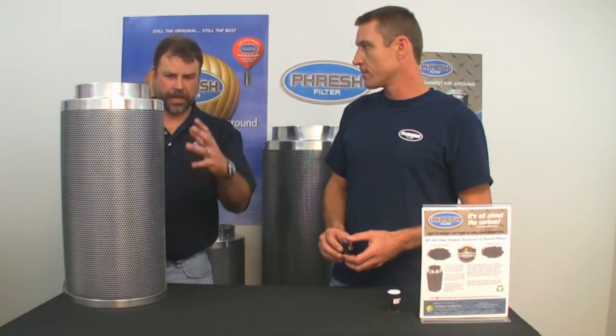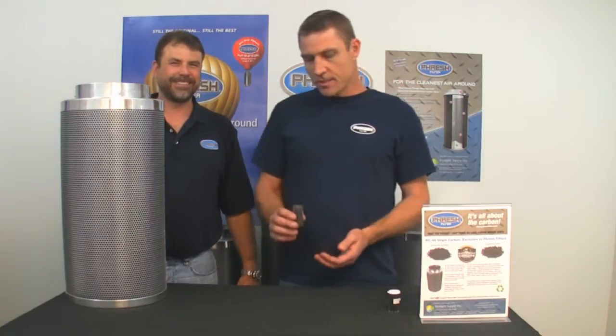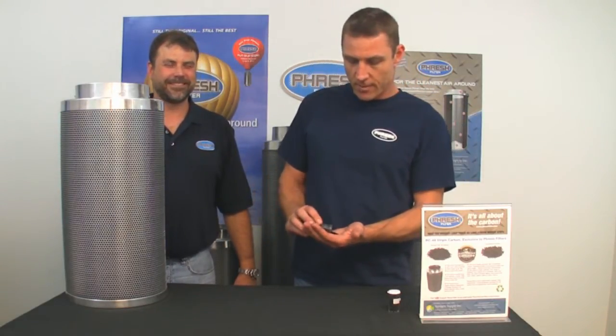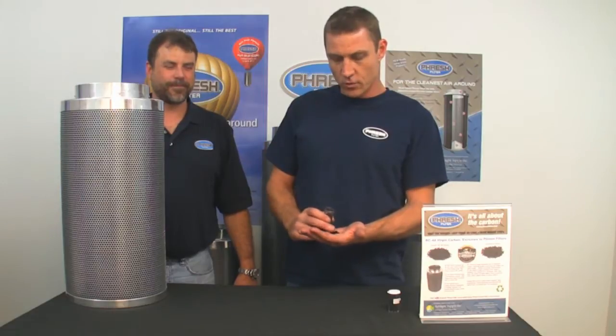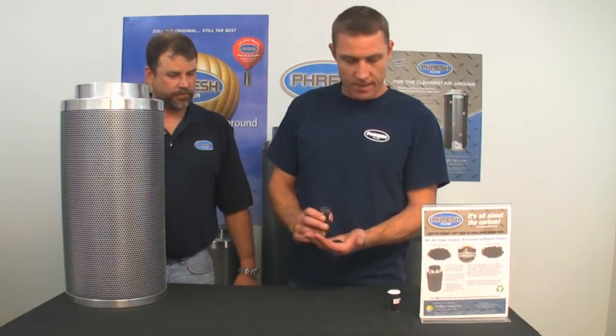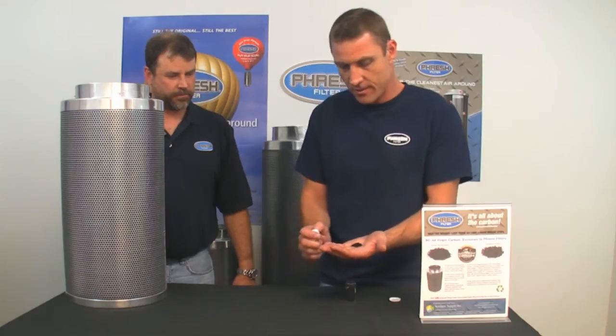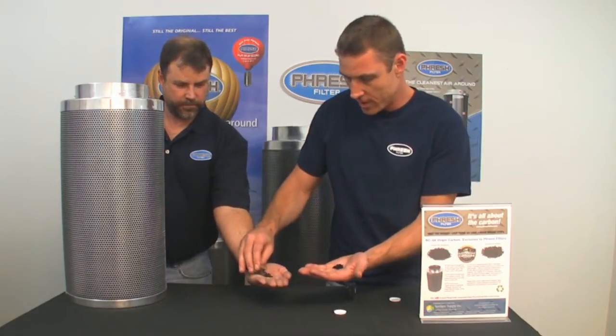Are we looking for a certain airflow through this carbon? Yes, we are. Luckily, because of the purity of this carbon — because it's 90% pure carbon — we actually have a 0.2 second contact time, which is virtually impossible to get out of a pelletized carbon, due to the fact that this has so much more surface area through its irregularity and so much more purity.